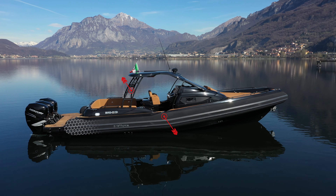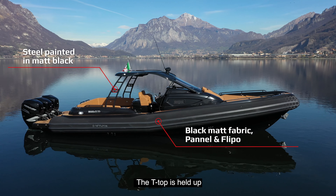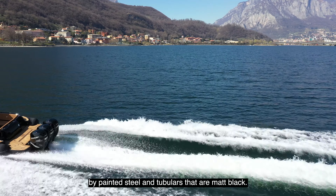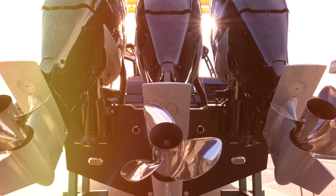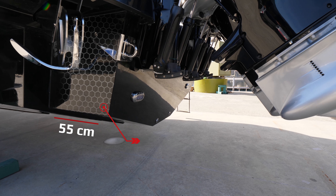Marco E-Motion 36 is a luxurious and sporty maxi-rim. The look and setup are spectacular. The T-top is held up by painted steel and tubulars that are matte black. It is built 100% by infusion, making it sturdier yet lighter.